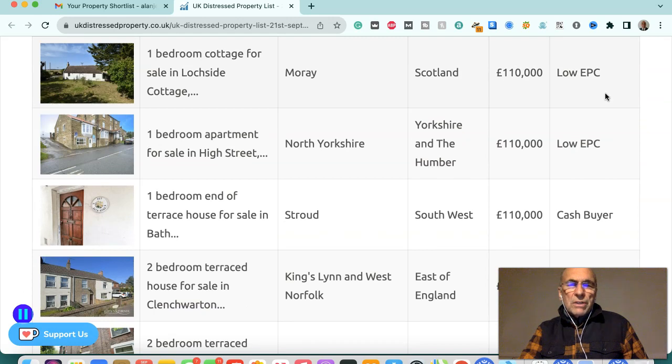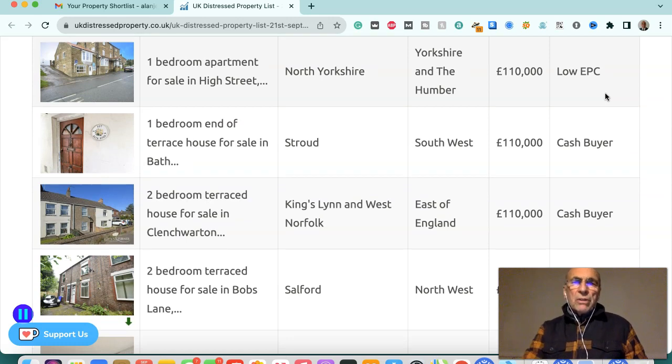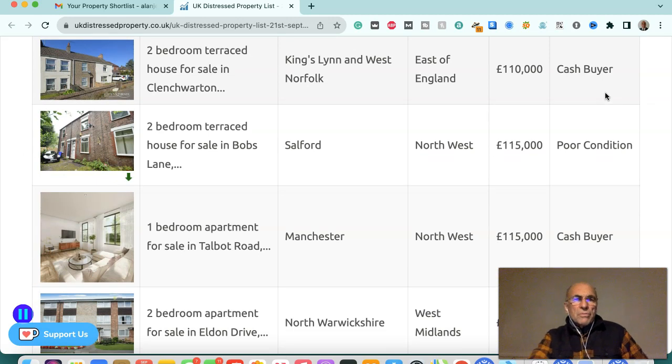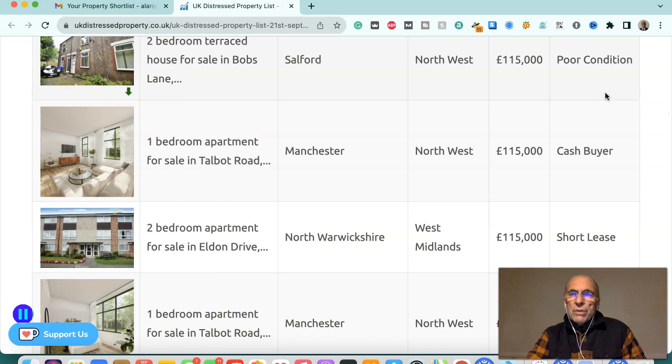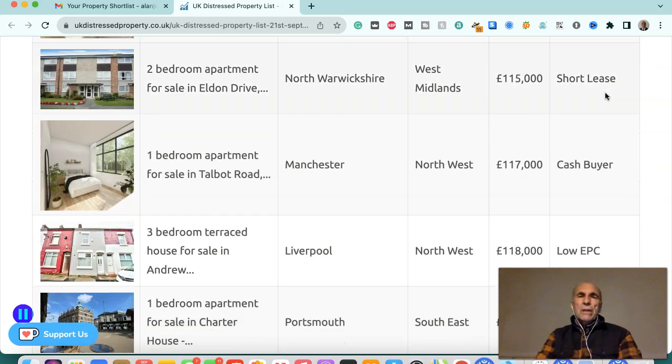One-bedroom cottage in Moray, Scotland, £110,000 — low EPC. One-bedroom apartment in North Yorkshire, Yorkshire and Humber, £110,000 — low EPC. One-bedroom end of terraced house in Stroud, South West, £110,000 — cash buyer. Two-bedroom terraced house in King's Lynn, East of England, £110,000 — cash buyer. Two-bedroom terraced house in Salford, northwest, £115,000 — poor condition. One-bedroom apartment in Manchester, northwest, £115,000 — cash buyer. Two-bedroom apartment in Warwickshire, West Midlands, £115,000 — short lease.